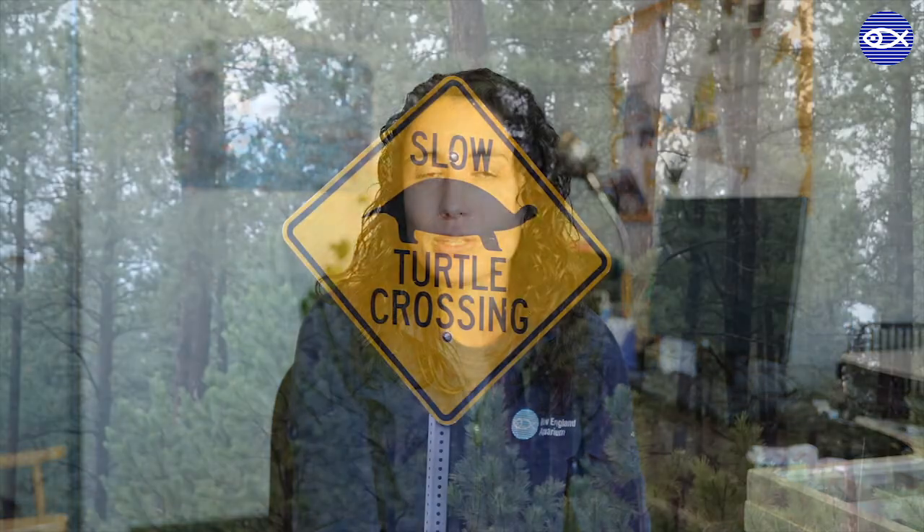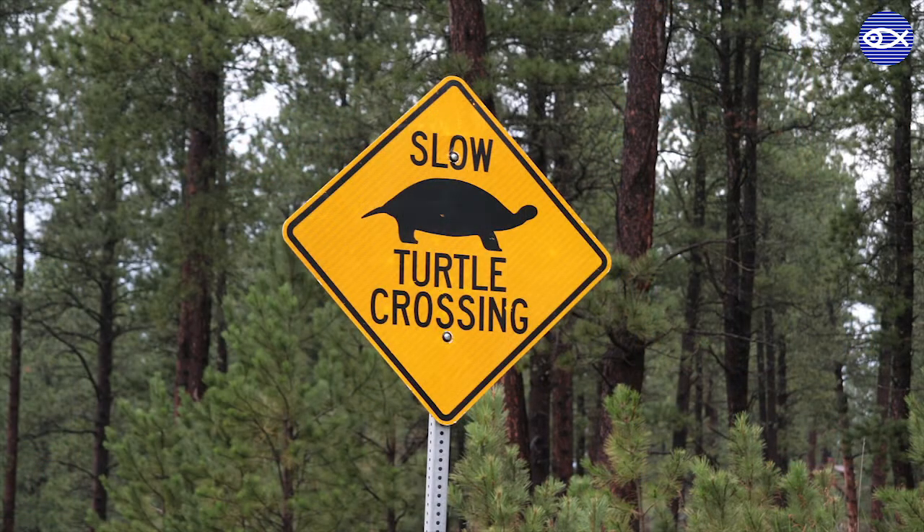Some simple things you can do to protect not only North American wood turtles but all of our local species of turtles is to be really mindful when driving near woods or wetlands of turtles crossing the road. Thanks for joining me today and we'll see you in the summer when these turtles are 20 times the size you're seeing them now and they're going home to their wetlands.